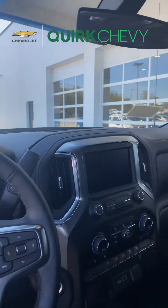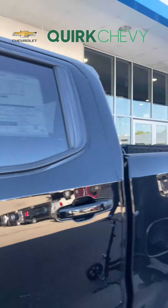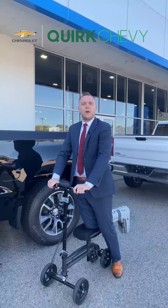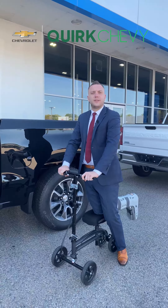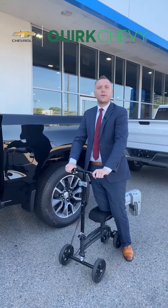We have plenty of these vehicles in stock. If you want to see our full inventory you can head over to www.quirkchevy.com or come visit us in person at 444 Quincy Ave in Braintree, and let Quirk work for you.